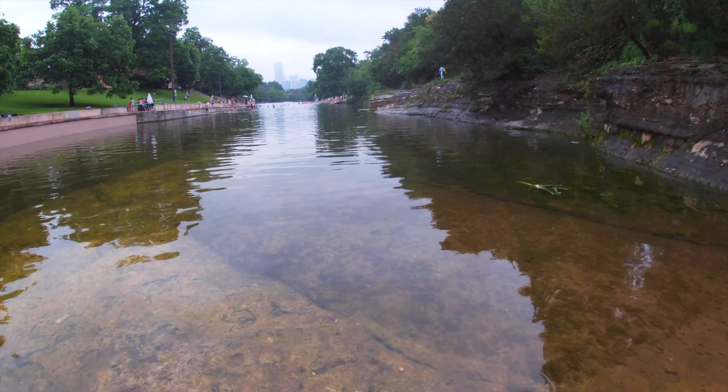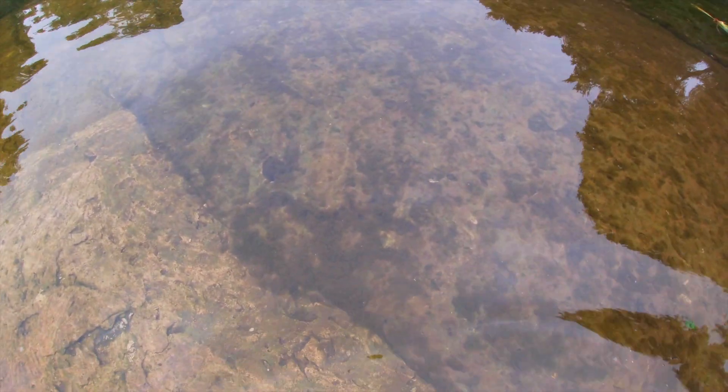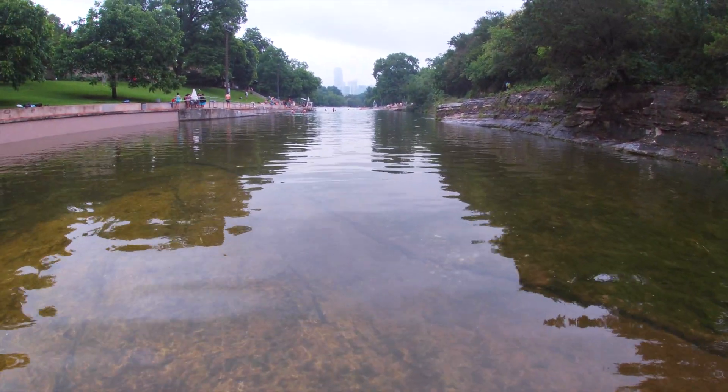Right now I am using my GoPro and I am on the shallow end of the pool. I was curious to see what the footage would look like — I've had it for a while but I've actually never used it for underwater footage.